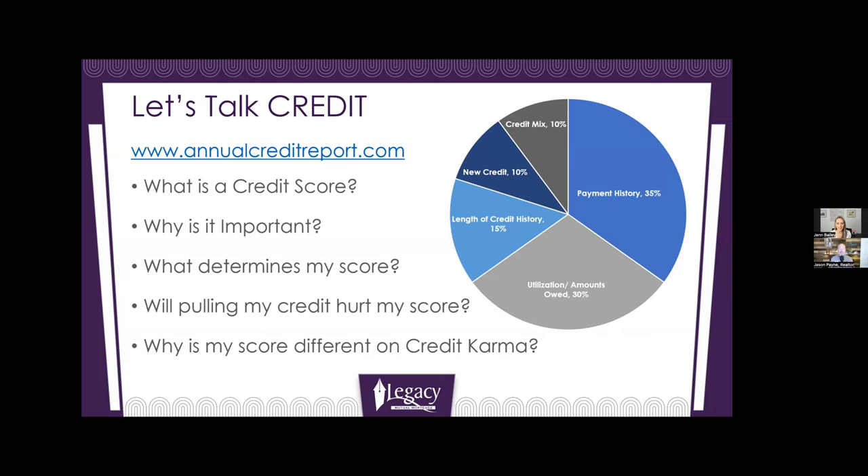Payment history — making on-time payments for anything you have on your credit report: auto loans, credit cards, student loans, mortgage — that makes up 35% of what determines your credit score. So that's a really important one. Paying everything on time is very important.